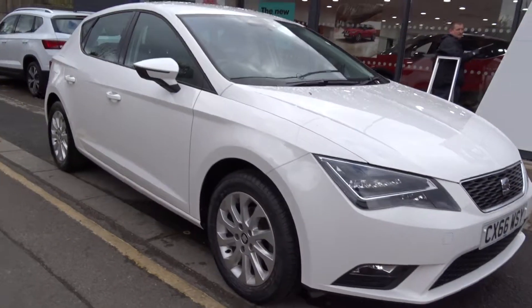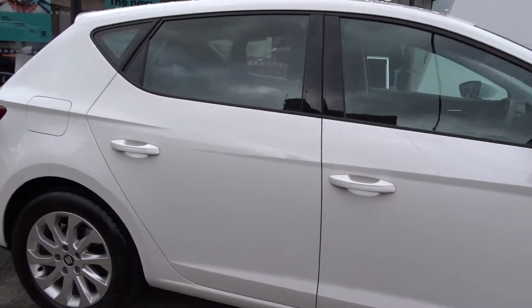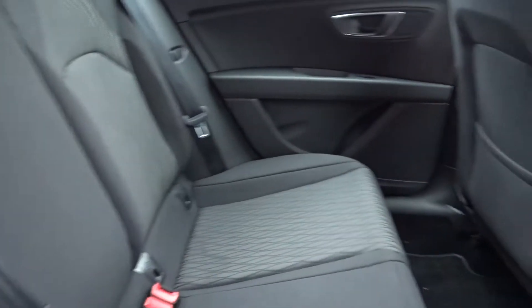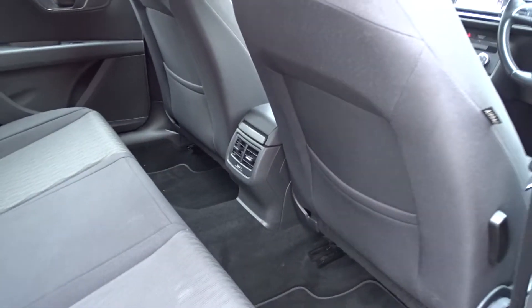Today at Pentagon we've got a really nice example of the Seat Leon SE. Powered by a 1.2 litre TSI petrol engine, this 5-door hatchback has plenty of space in the rear. It comes with three passengers able to sit quite comfortably with the seats intact. It comes with Isofix fittings for child seats and there's lots of leg room when you're in the front seats with them pushed all the way backwards.